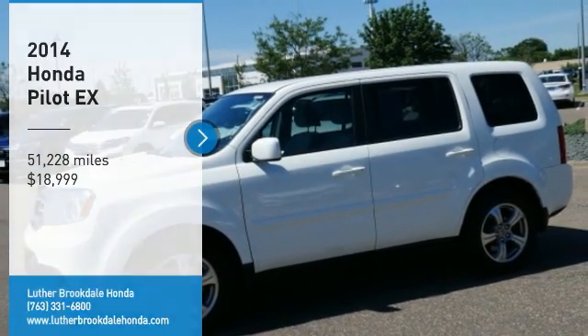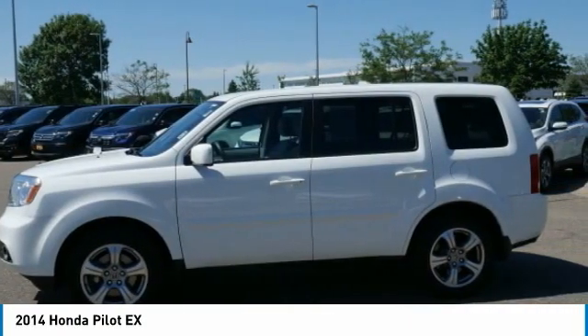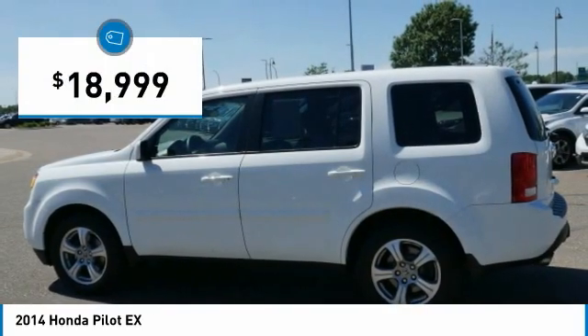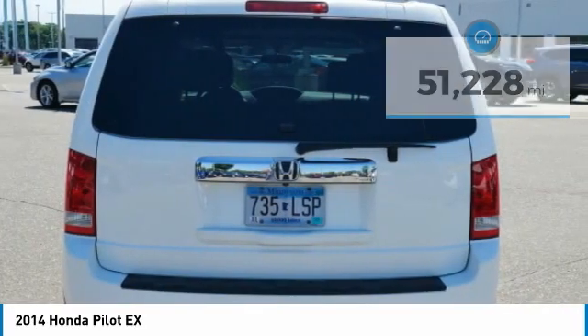You are going to love the 2014 Pilot — optimal utility, indulgent interior, powerful performer. You'll be ready for almost anything in the Honda Pilot, and it is priced below $20,000. This vehicle has less than 55,000 miles. Here are some of this vehicle's great options.